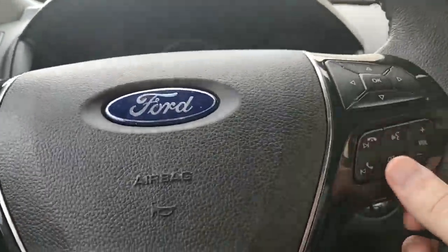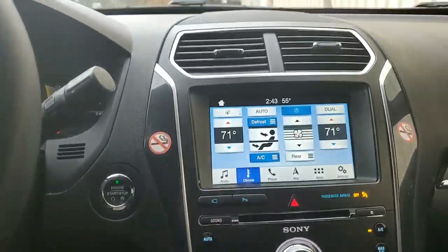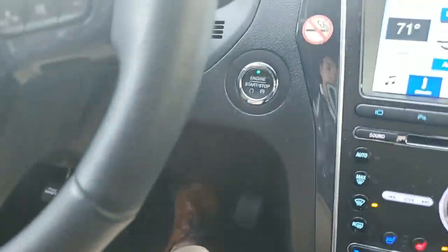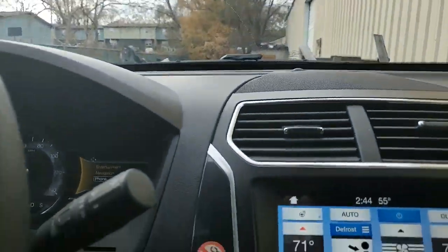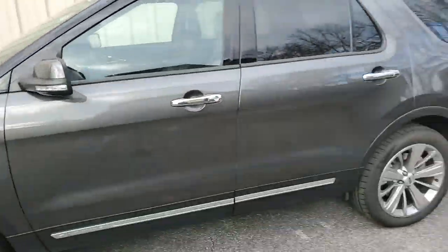I'm going to go ahead and start it up. As you can tell, you are going to have almost all the bells and whistles possible in an Explorer in this vehicle. Beautiful dual 4.5-inch driver infotainment screens — this one shows you everything you need to know about what is going on with your vehicle. You can control things over here, see your fuel economy, and turn on and off all your driver assists. This driver infotainment system is going to have your navigation, entertainment, and Bluetooth.